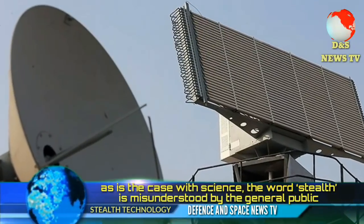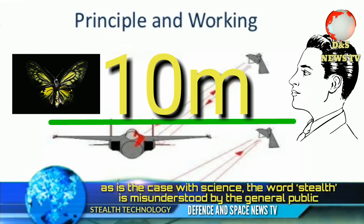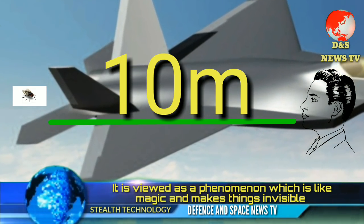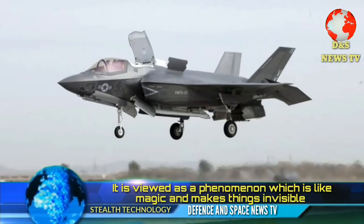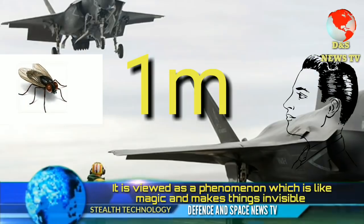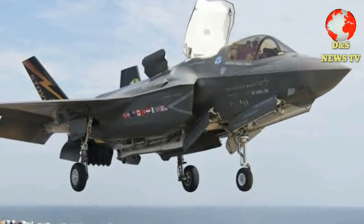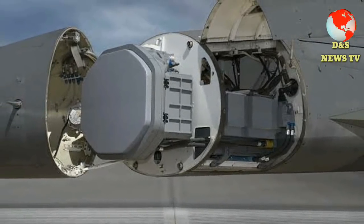Now I am going to explain the principle of stealth technology. Imagine you see a butterfly flying 10 meters from you — you have no trouble seeing it or tracking it with your eyes. Now if there is a fly at that same distance, it would be impossible to visually detect it because the human eye cannot resolve such a small object over such a large distance. Even if the fly is one meter away, you can detect it visually but still have trouble tracking it and getting a visual lock on it because it is so small, making it extremely difficult to catch.